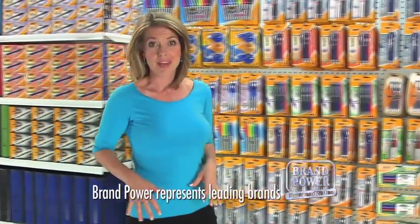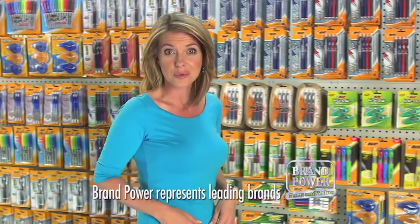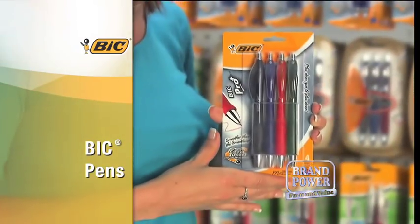A lot goes into choosing the right pen, like how it looks, feels, and writes. Here's why a Bic pen should be your next.